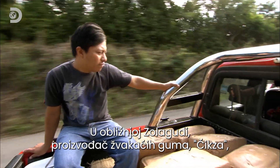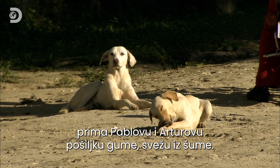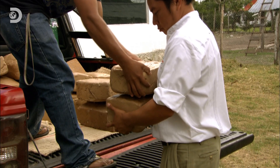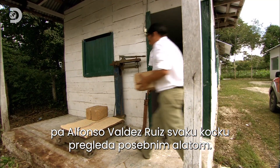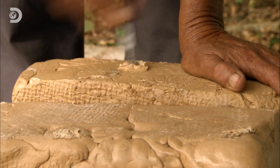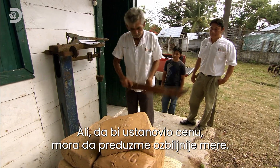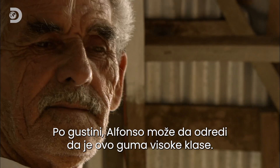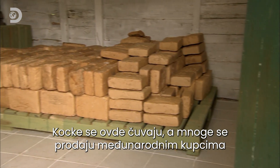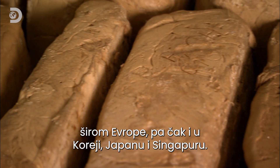In nearby Zoo Laguna, chewing gum manufacturers Chicxer are receiving a delivery of Pablo and Arturo's gum, fresh from the forest. The quality can't be told from the outside, so Alfonso Valdez Ruiz inspects each block with a pick. To really establish the price, he has to take more drastic action — from its density, he can tell this is high-class gum. The blocks are stored here and many are sold to international customers across Europe and as far away as Korea, Japan and Singapore.